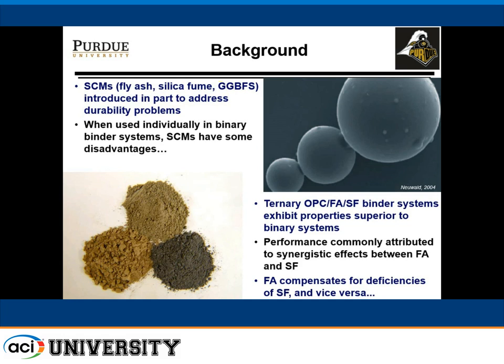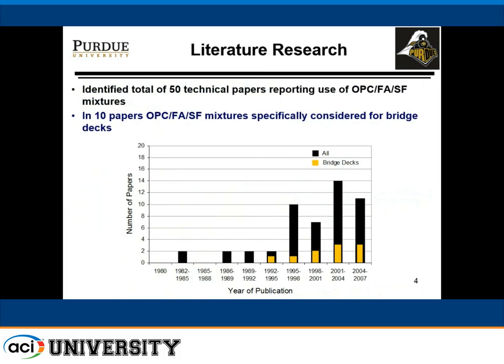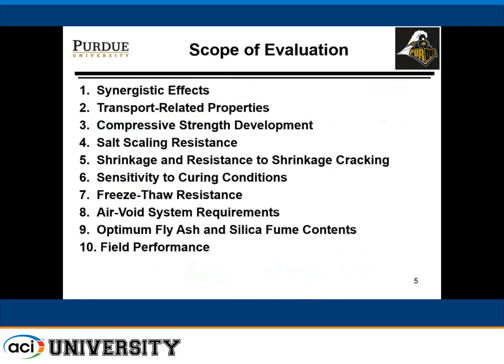They also wanted to know about experience using ternary blends. There were some cases of failure of bridge decks with silica fume in the state of New York, so every DOT was very cautious. We looked for information regarding how many agencies were using ternary blends — this was about 2008 — and we identified an increase in usage of this kind of materials in bridge decks, which at least set the stage for considering this material.